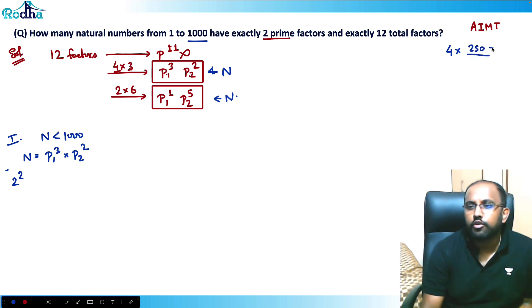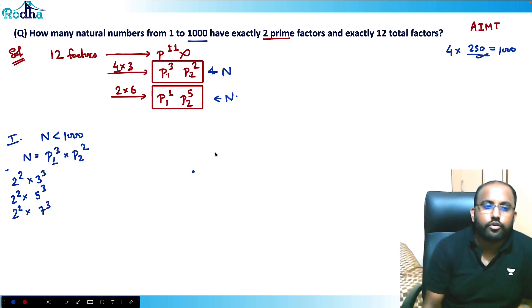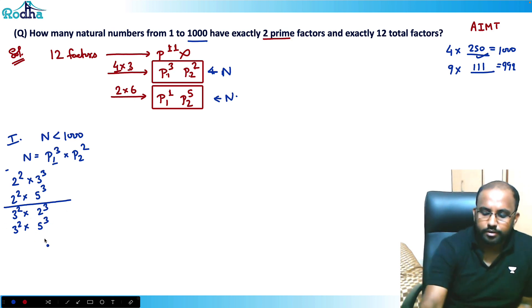2²×3³ is fine (less than 250). 2²×5³ is fine (less than 350). 2²×7³ — 7³=343 — would exceed 1000, so not allowed. Now starting with 3²: 3²=9, and 9×2³=72, fine. 3²×5³=9×125=1125, not possible. So for 3² only one number works.